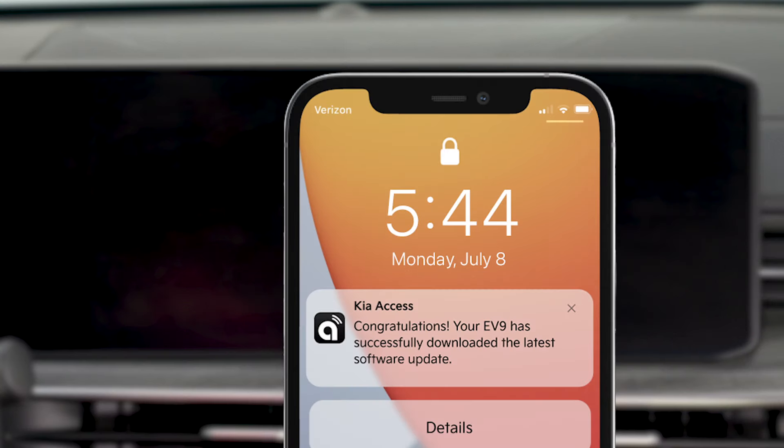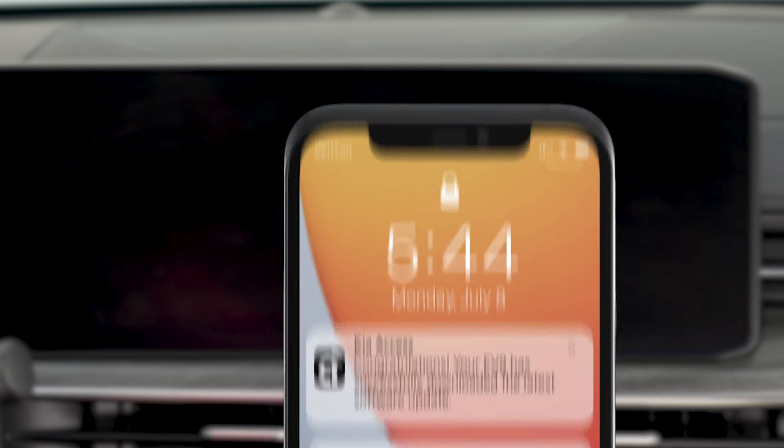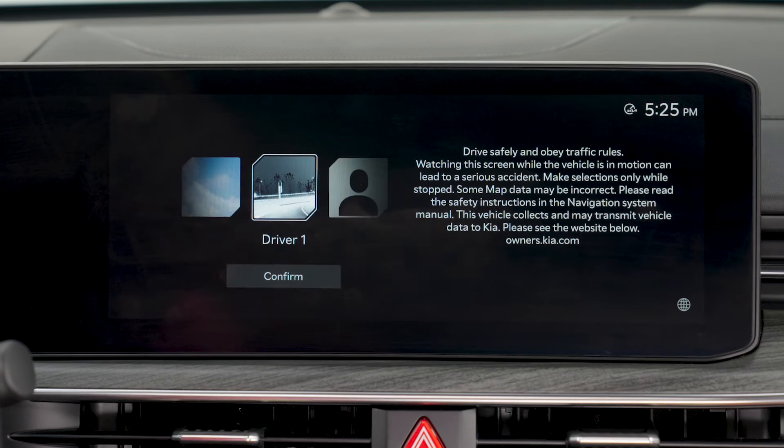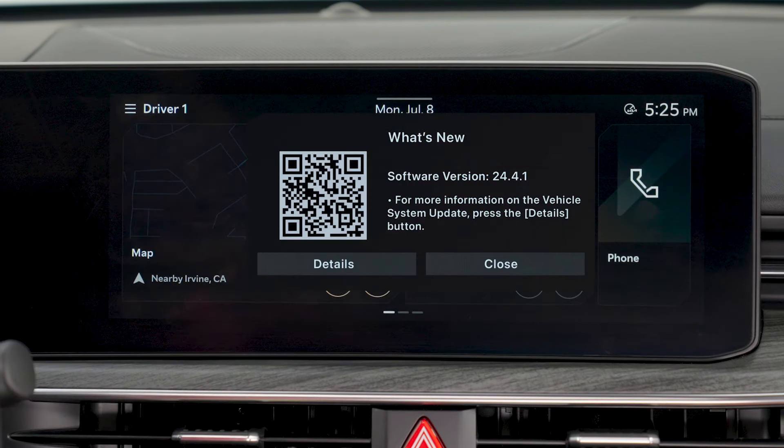When the update is complete, you will receive a push notification in the Kia Access app. The next time you start your Kia and click into your driver profile, a message will appear on the infotainment system screen letting you know the update was successful. To view a summary of what was updated, press Detail or scan the QR code.